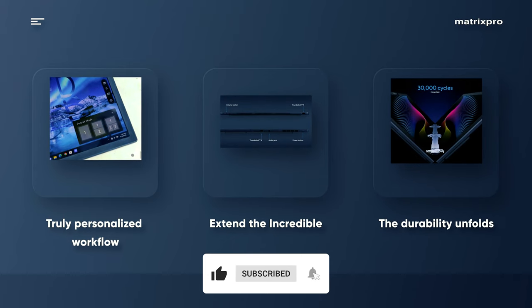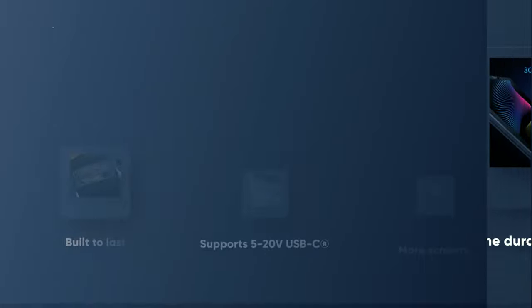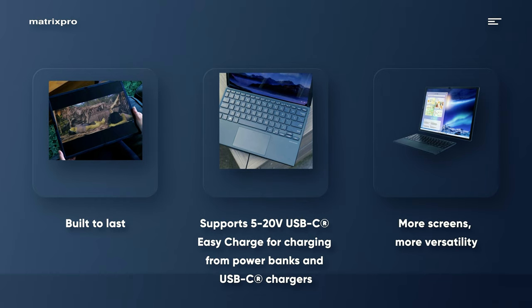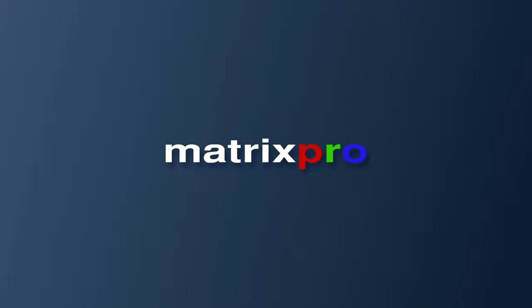However, where the ZenBook falters is in its software and wonky Bluetooth keyboard, and of course that $3,500 price tag. But what's really stopping me from loving it is the short time I've spent with Lenovo's 2022 ThinkPad X1 Fold.